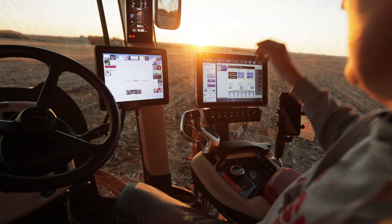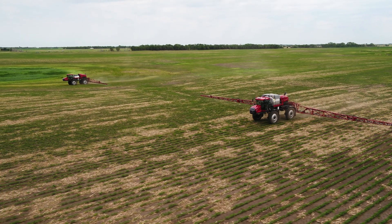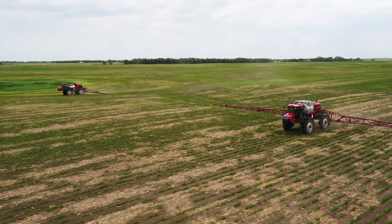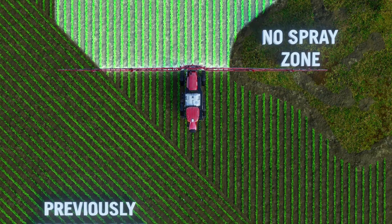We have individual nozzle on and off capability, and that's going to occur whether you have a 90-foot boom all the way up to our largest at 135. Really providing you with the ultimate control and the ability to turn those nozzles on and off individually as we enter already-applied areas.